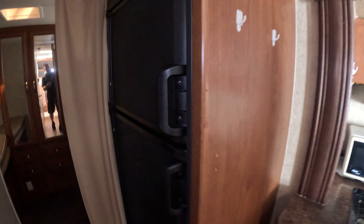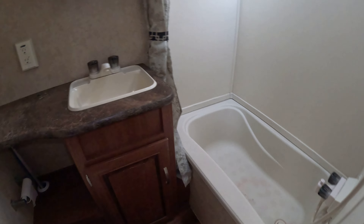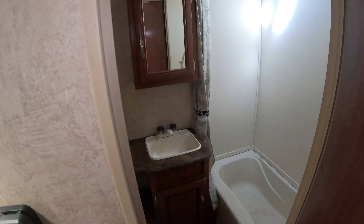You've got your refrigerator — eight cubic foot. Across from that is the bathroom with a nice bathtub in there and little storage cabinets.